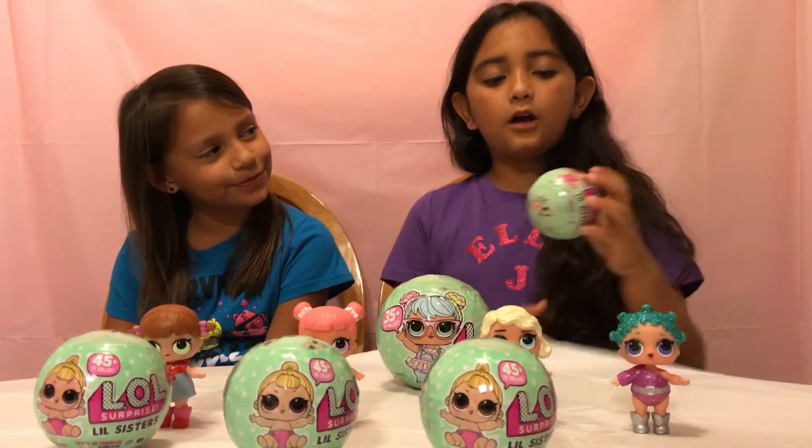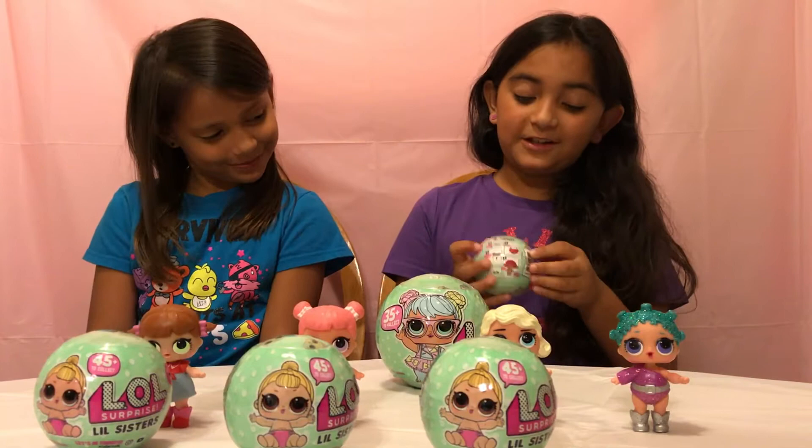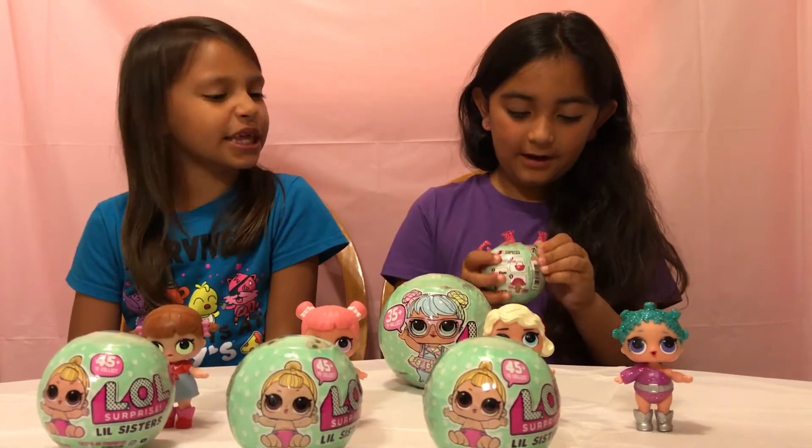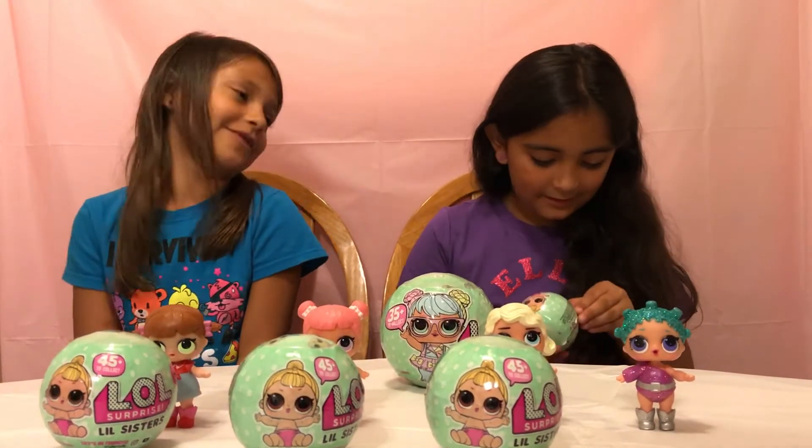Who should go first? I'll go first. Okay, let's see what the first doll is. I wonder what color they are - I wonder what color their hair is.